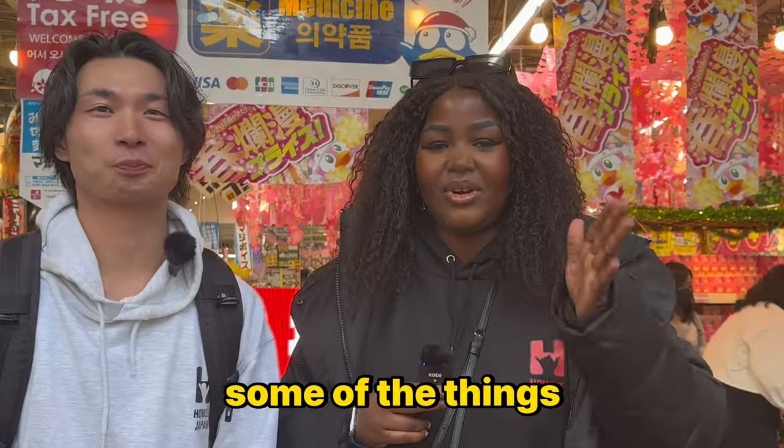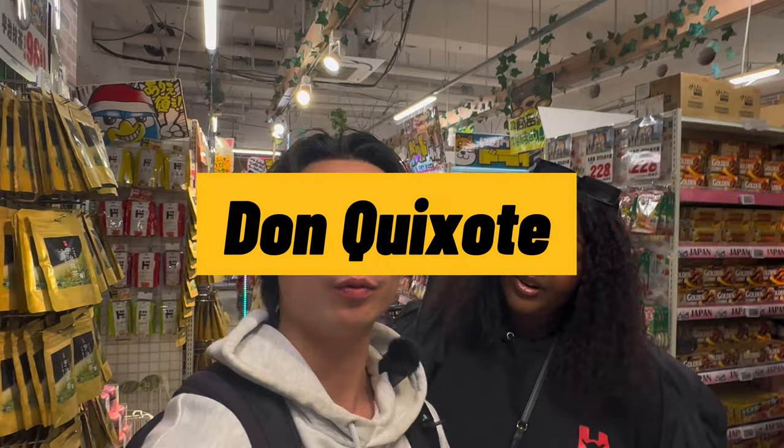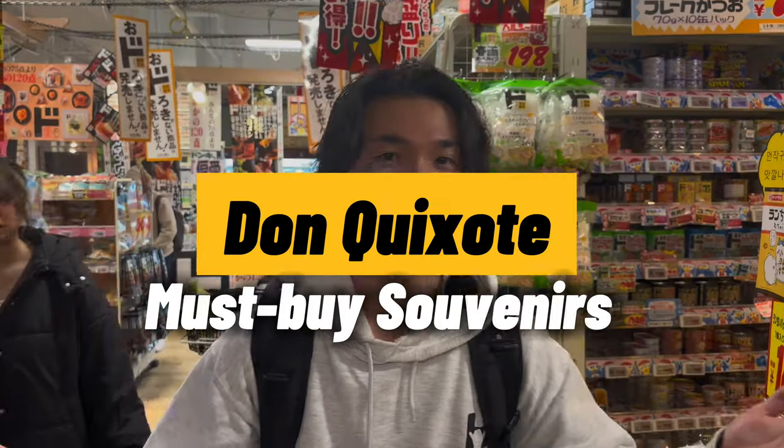We are going to show you some of the things that you must get in Don Quixote. I'm Kote. I'm Harriet. Today we are in Don Quixote — we are in the Shibuya Don Quixote. I think this is the biggest Don Quixote in Tokyo, apparently.